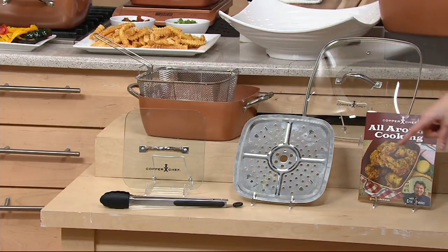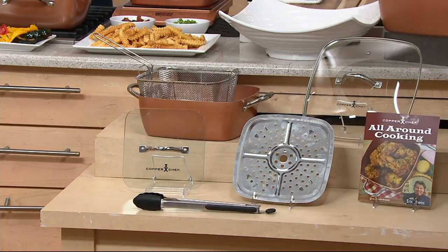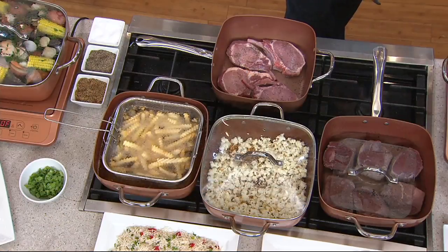Do the tongs come with this? No way. Then we've also got some recipes. The item number is K45024 to get this entire system. Eric Cease, the creator, put some recipes together to go along with this.